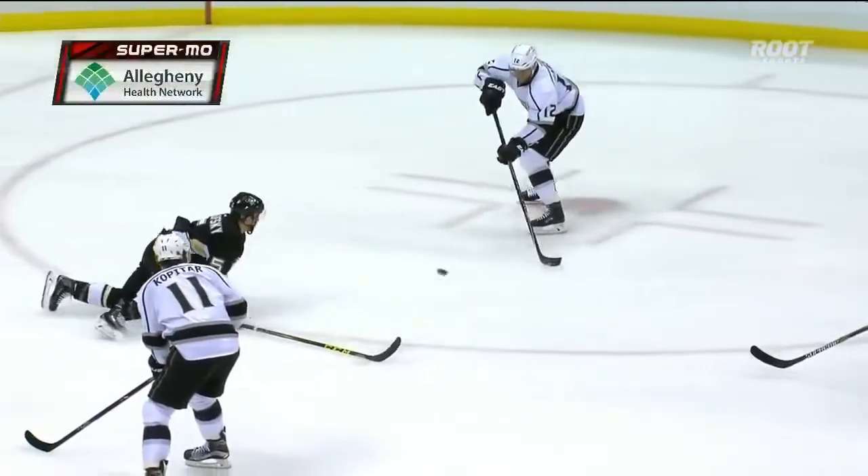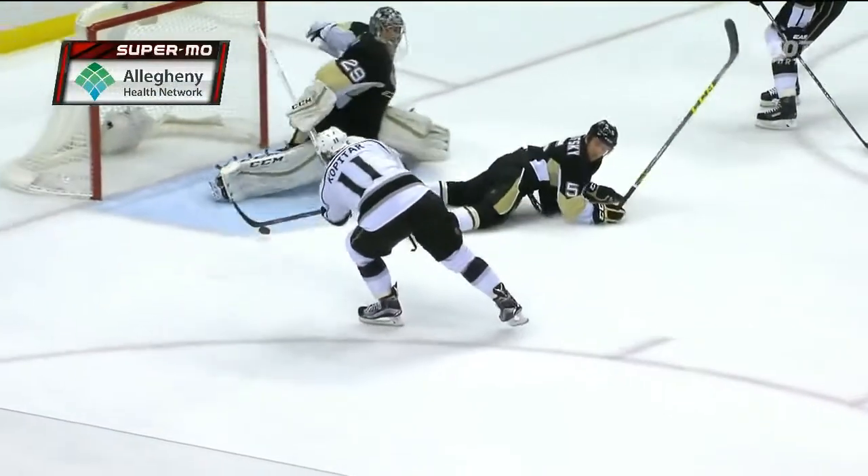Kopitar takes a look, the dish pass over the stick of Worsowski, Kopitar just couldn't elevate it.